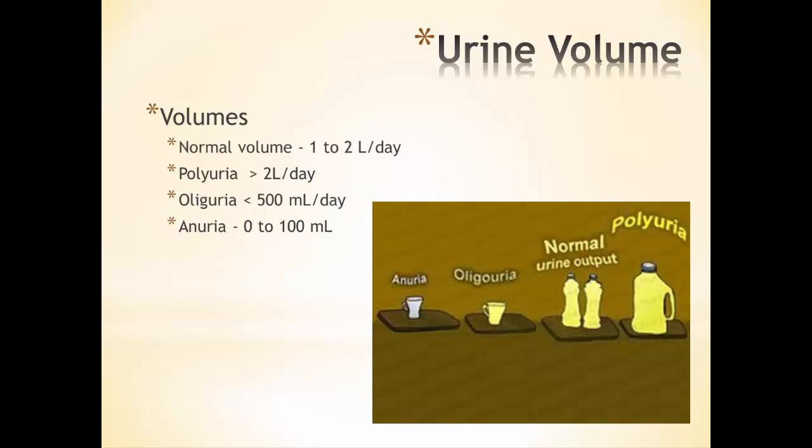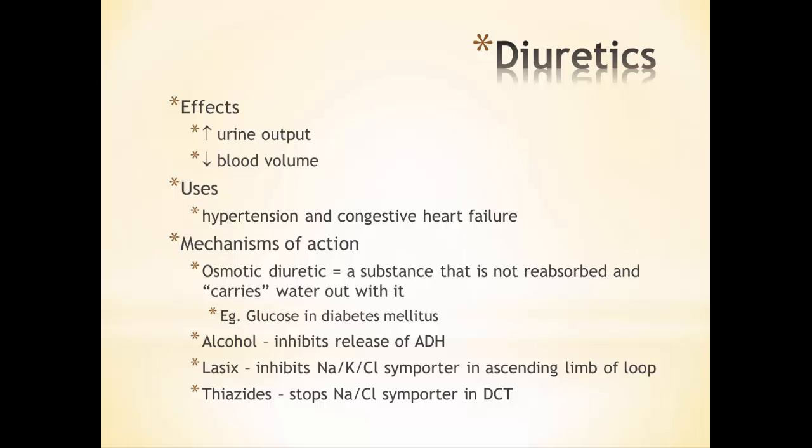The normal volume of urine is 1 to 2 liters a day. If someone is producing more than that, it's referred to as polyuria. Oliguria is when the volume of urine is less than 500 mils, and anuria — basically not peeing at all — is when it's less than 100 mils. Diuretics affect urine output and therefore blood pressure; they increase urine output, lowering blood volume and blood pressure, and are used for patients who are hypertensive or have congestive heart failure.